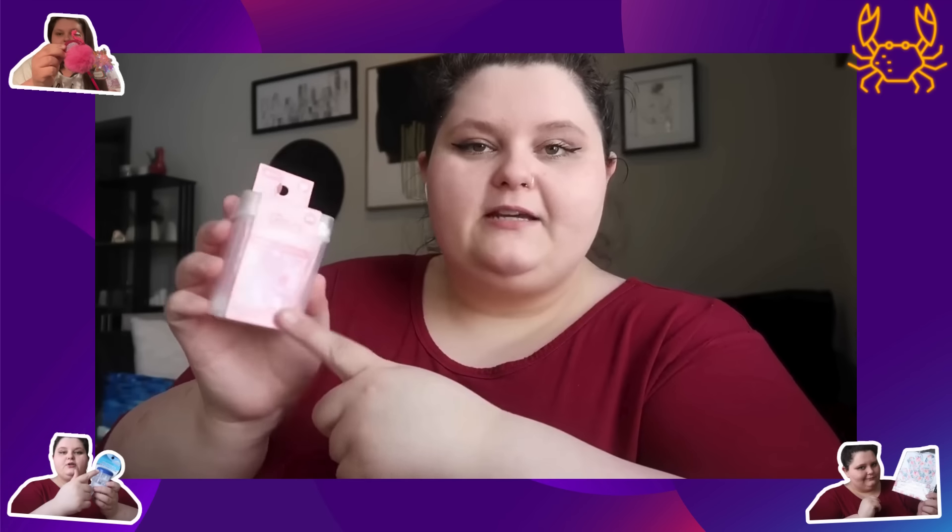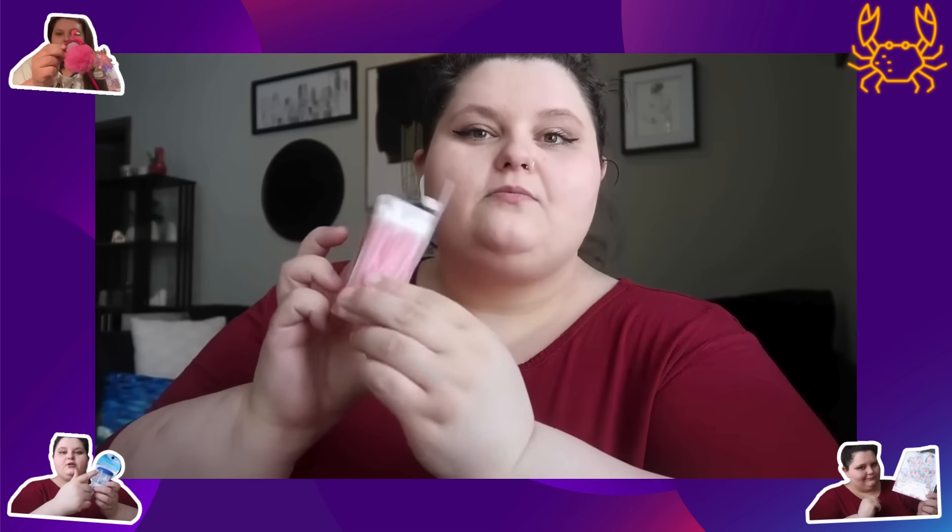I got some Q-tips. I'll be using these to help take off makeup or whatever, but these are infused with rose oil which I thought was super cool — and they're pink, so that's adorable.